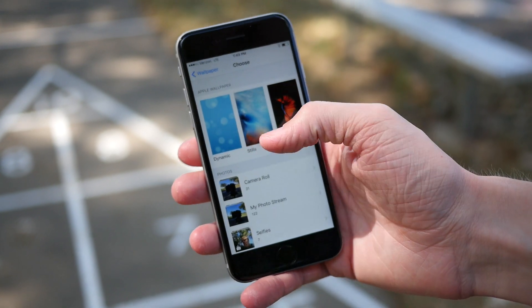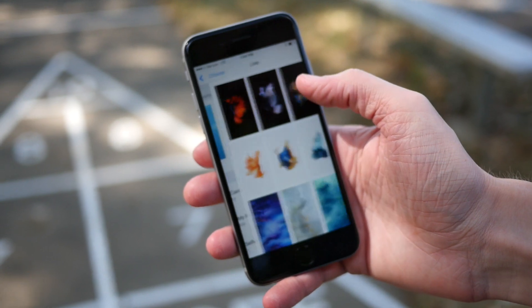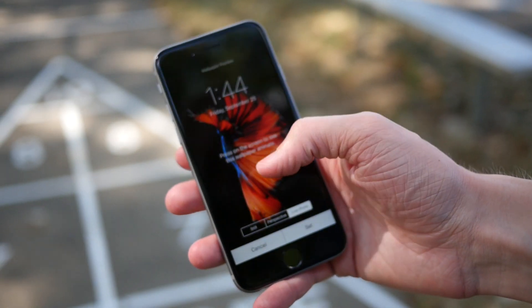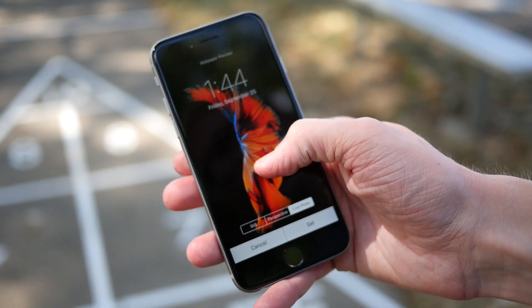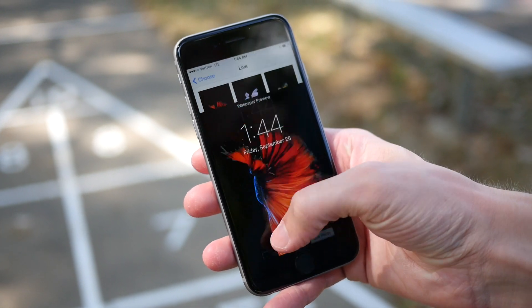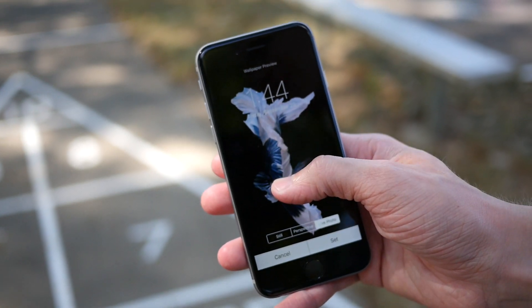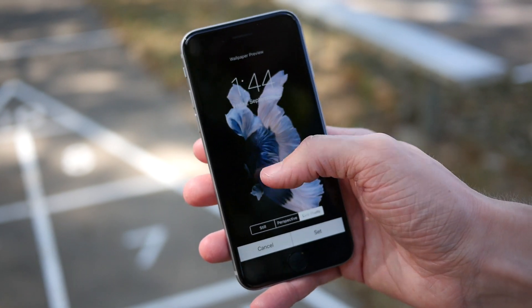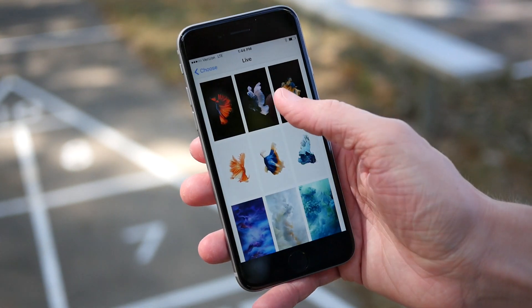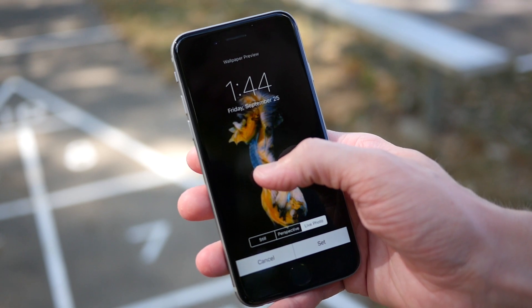Hey guys, this is Sam and we're back yet again with some more iPhone 6s content for you guys. Right here we're going to take a look at some 3D Touch enabled, or some new live wallpapers included exclusively with the iPhone 6s and the iPhone 6s Plus. Feel free to leave a like down below and I'll be back to you guys in just a little bit with some more coverage on the iPhone 6s. Enjoy these live wallpapers.